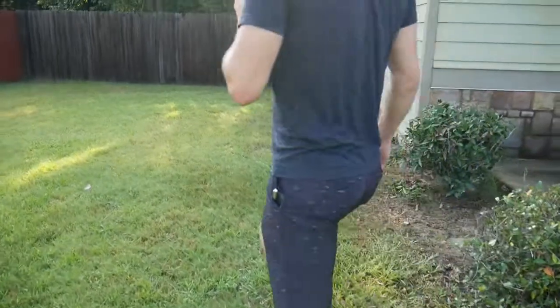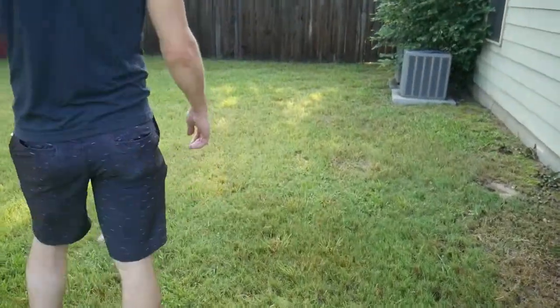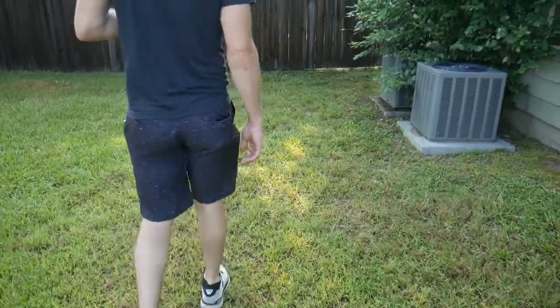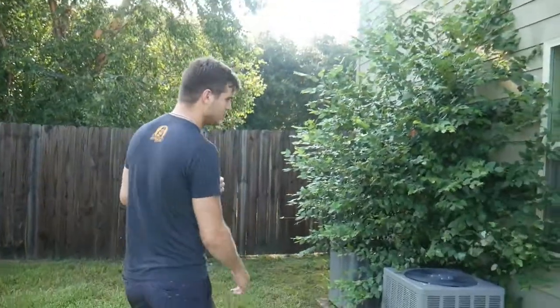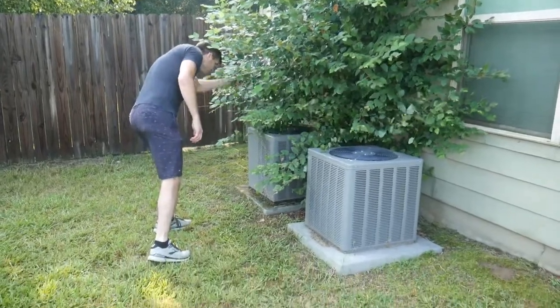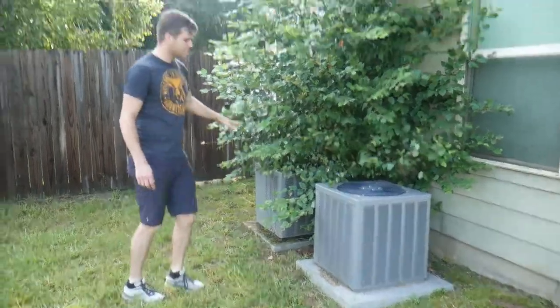I think that's everything — now we're out here at the front of the house. We've got a lot of work to do, lots of renovations. We've got to take out this giant weed tree essentially — it's blocking and I think it's messing with this AC unit.